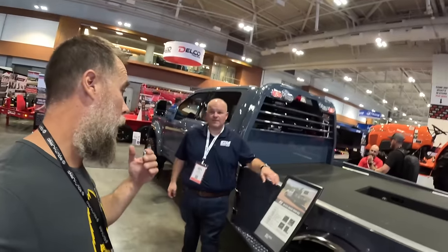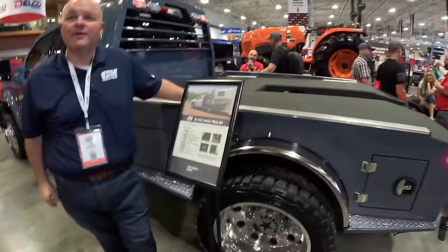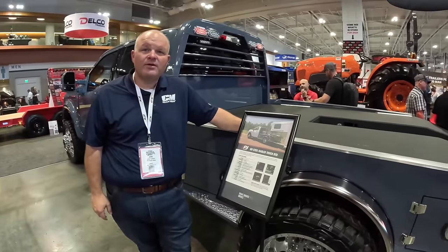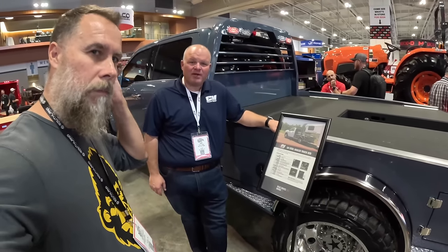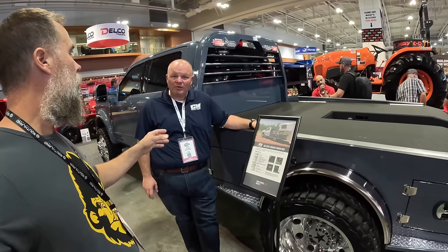I am with Joe at PJ Trailers, which has truck beds. This is their PJ truck bed GH model — a hauler-style body with a 30,000-pound gooseneck hitch and a 24,000-pound rear receiver. It features a weld-in headache rack designed for tough, durable construction and outdoor use.